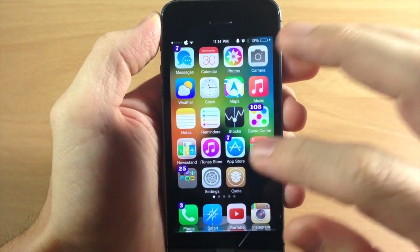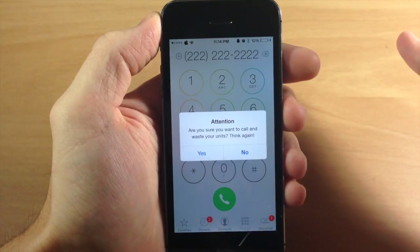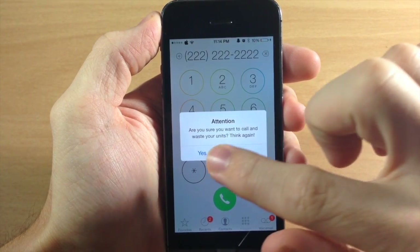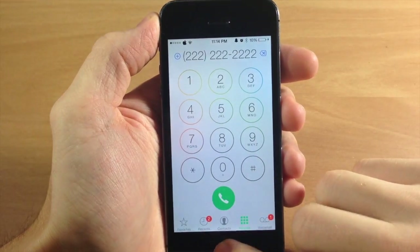Also if we go into our phone application, you can see if we type in a phone number and we try to make that call, it's also going to give you that prompt. It says are you sure you want to make that call and waste your units, think again. So you can either tap yes to go ahead and make that call or tap no and not make that call.